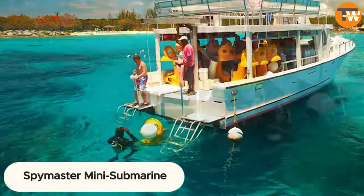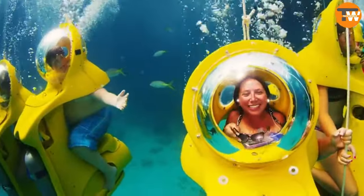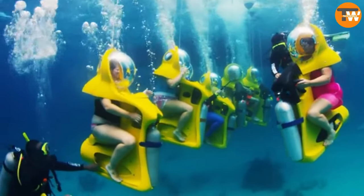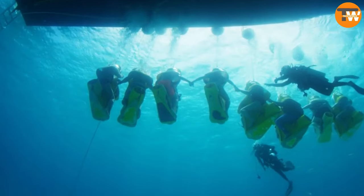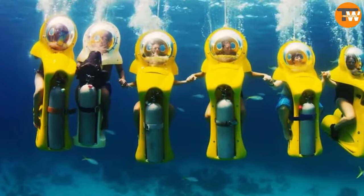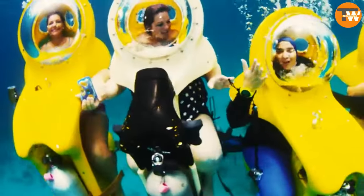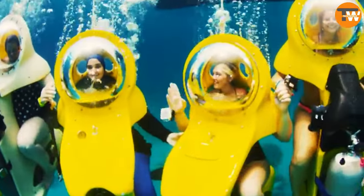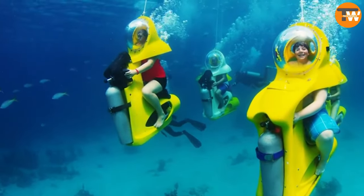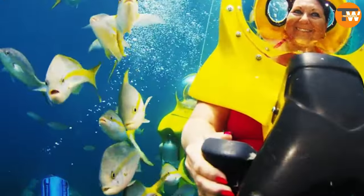Spymaster Mini Submarine: Ever dreamt of being a secret agent without breaking the bank? For just $19,000, you can step into the shoes of James Bond with the Spymaster personal transporter mini submarine. Crafted by a British manufacturer renowned for spy devices, this underwater marvel allows you to channel your inner 007, offering up to 80 minutes of exploration at depths of up to 12 meters. The speed is a modest 2 kilometers per hour, but think of it as extra time to strategize your mission.